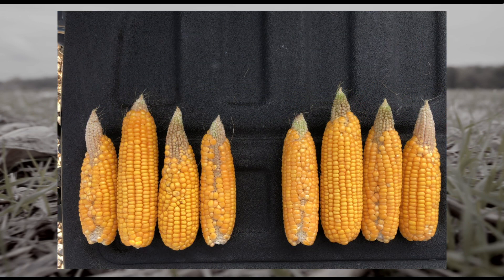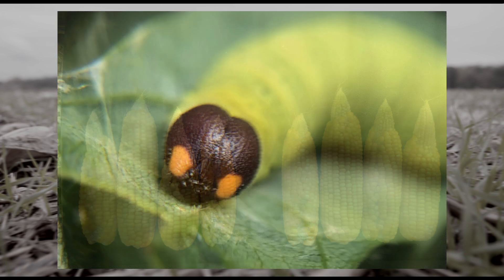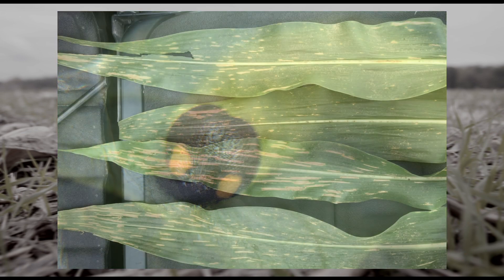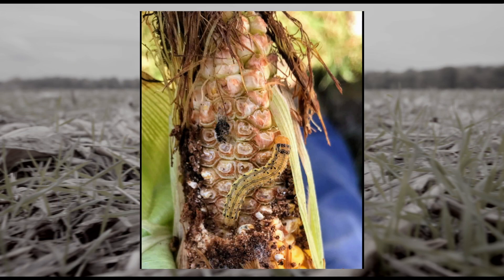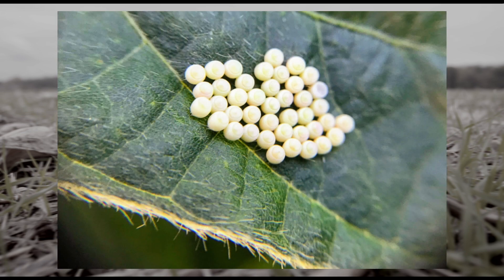We also get to see the impact of the treatment versus control when it comes to integrated pest management, looking for diseases that may be suppressed or advanced with cover crop adaptation, watching insect populations, and noting beneficial insect activity.